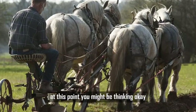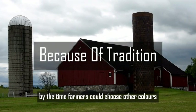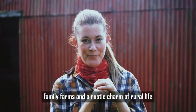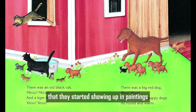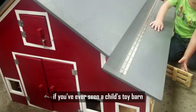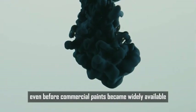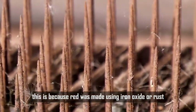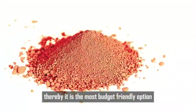You might be thinking: so red barns started as a practical choice, but why didn't farmers switch to different colors once paint became more affordable? The simple answer is tradition. By the time farmers could choose other colors, red barns had already become a familiar sight. People associated red barns with hard work, family farms, and the rustic charm of rural life. Red barns appeared in paintings, books, and advertisements. Even a child's toy barn is bright red with white trim — because over time, red barns became the image of farming. Red was also still one of the cheapest colors to buy, made using iron oxide, a naturally occurring element, making it the most budget-friendly option.